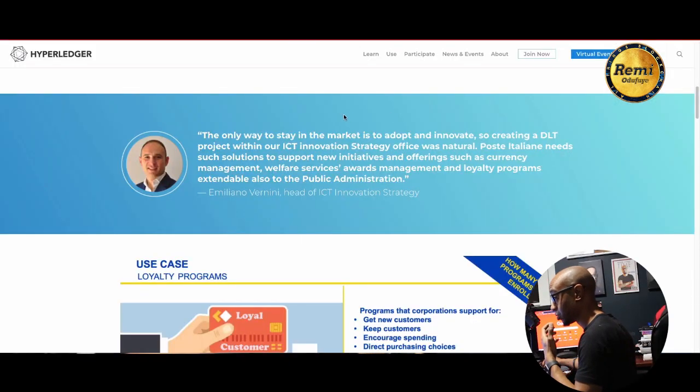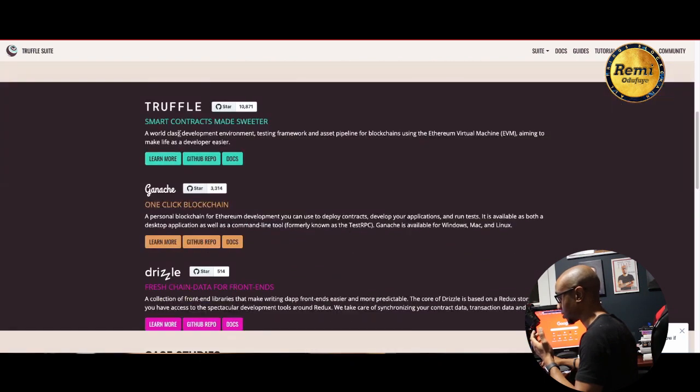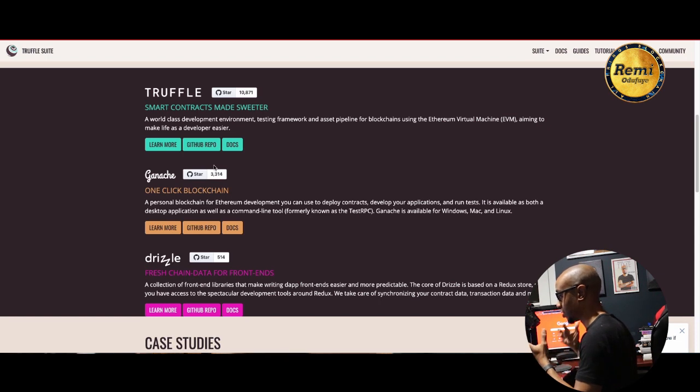Besu is used by people setting up DApps on Ethereum and by large companies building supply chain or finance applications, or creating decentralized distributed storage repositories. It's 100% compatible with Ethereum, which is very important. You can use normal Ethereum tools like Ganache and Truffle. Ganache allows you to create a local personalized blockchain to test and deploy smart contracts.